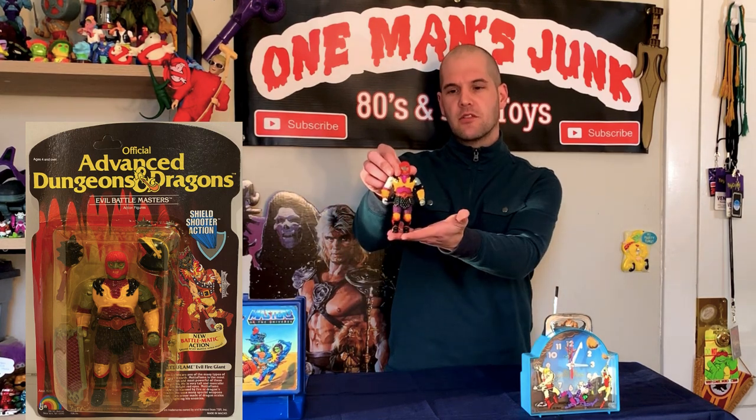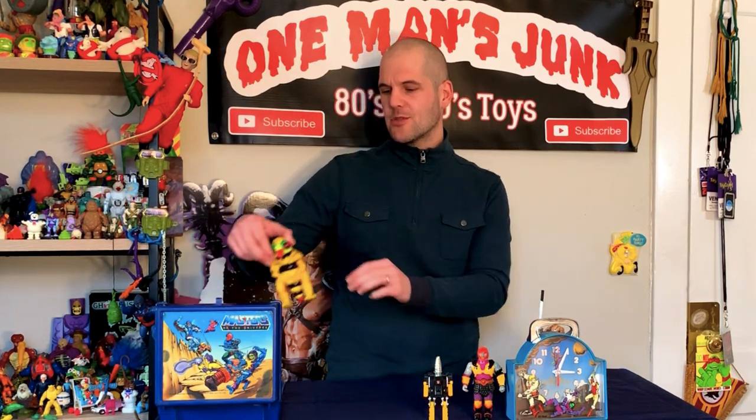I'm not sure what's so meta about him, maybe I missed it, but this is a Series 3 LJN Dungeons and Dragons figure, so that's pretty cool. You may remember I was talking about Black Star the other week — how most people mistakenly believe it is in fact a He-Man knockoff, and that's not true because it came before He-Man. I found a few more Black Star figures, which was great.